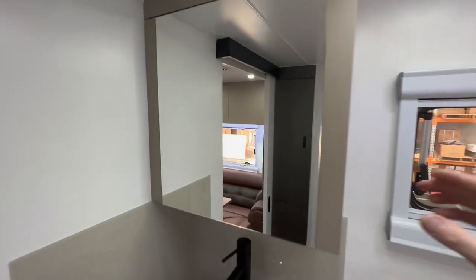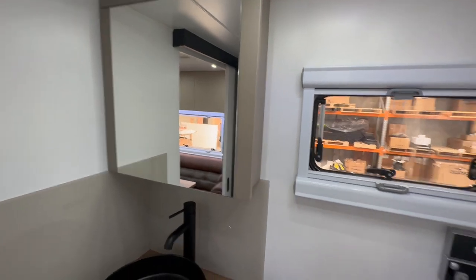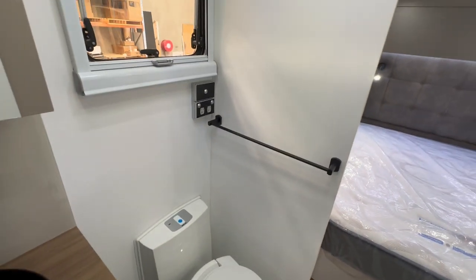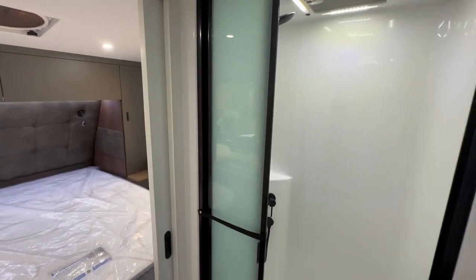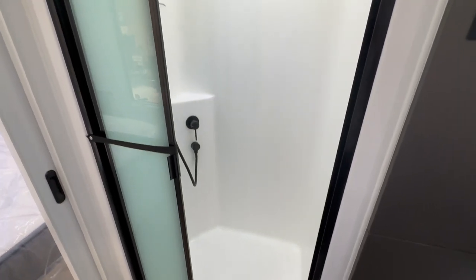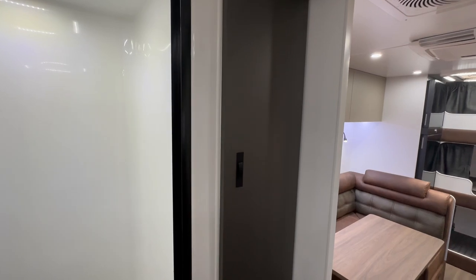Not only do you have a mirror but you've also got a medicine cabinet behind that mirror. The standard Thetford China Bowl toilet with a couple of towel rails. Across the other side there's a stack of doors, which makes it really easy to assist young kids inside the shower — it's nice and neat out of the way. And you've got your one-piece molded shower. On this side of the mid-ensuite you've also got a linen press.